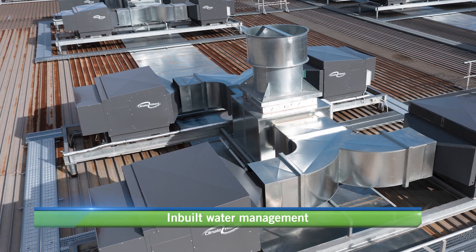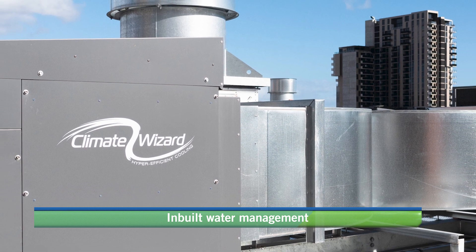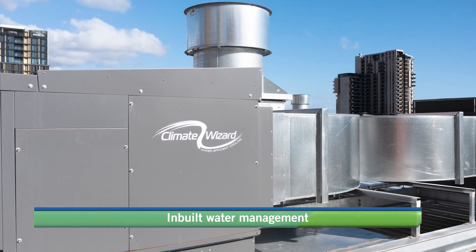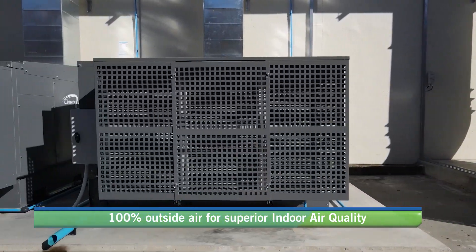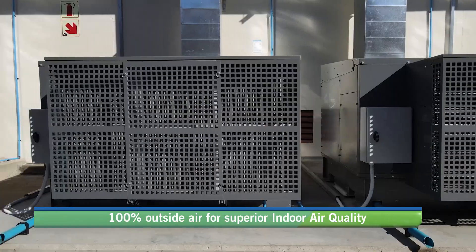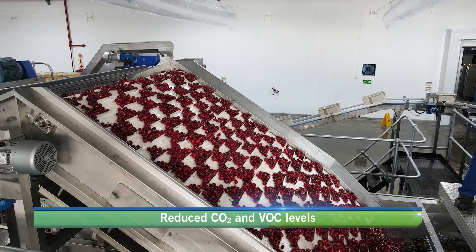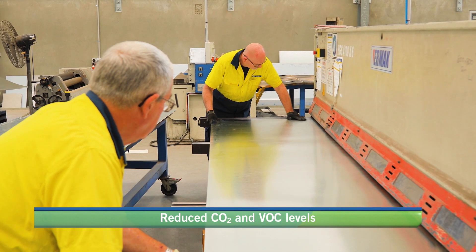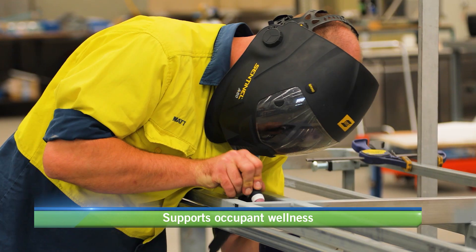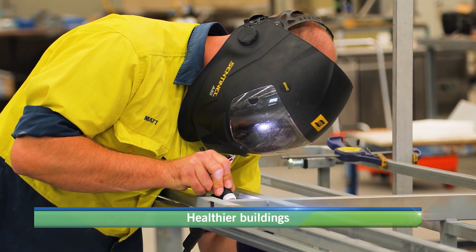Climate Wizard has an in-built auto-cleanse water management system to minimise water consumption and maintain water quality. It delivers 100% continuous fresh filtered outside air with controlled humidity and positive air pressure, without the penalty of higher running costs. Climate Wizard also provides improved ventilation rates, reducing CO2 and VOC levels while supporting superior indoor air quality for occupant wellness, productivity and safety.